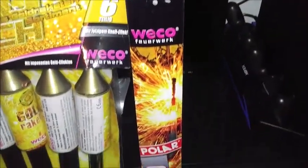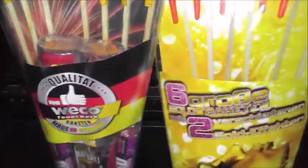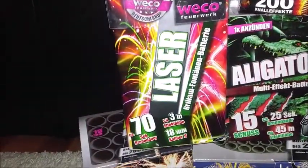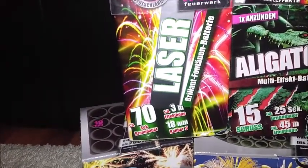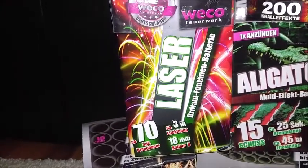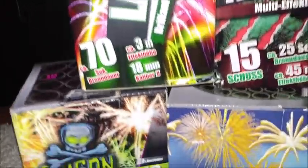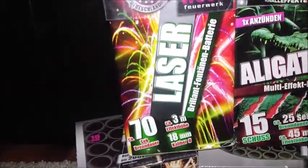Aus dem Lidl haben wir dann noch hier die Riesenwunderkerzen. Und wenn ich dann hier einmal runtergehe, haben wir hier unten auch die ganzen anderen Sachen noch liegen. Nämlich einmal aus dem Lidl den Laser – das ist eine schöne, circa 70 Sekunden brennende Fontäne, keine Effekt-Batterie. Circa 3 Meter Effekte, mit dem 18-Millimeter-Kaliber B. Sehr schön dabei von Lidl.